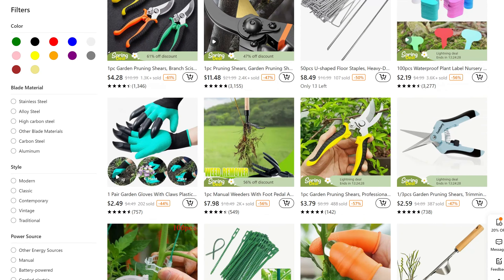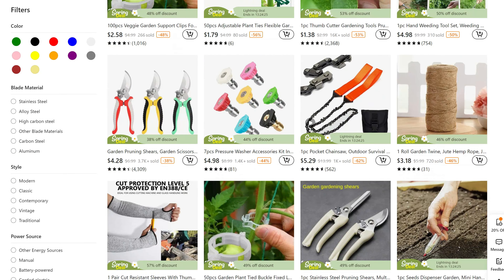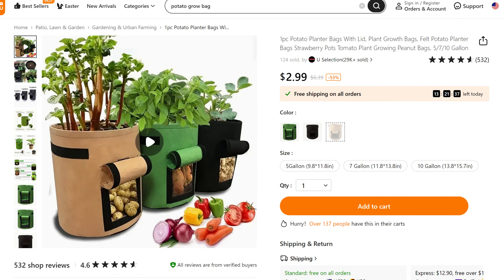For all my gardening people, Temu has a variety of gardening products. For my husband — who has the green thumb, not me — I got these grow bags where you can grow vegetables. My husband says these are mainly for potatoes and onions so I may have gotten the wrong one, but he says he'll still use it. It's not the right time to plant now but I can't wait to share how it goes.